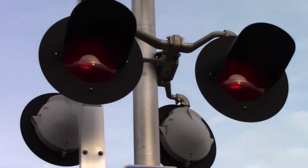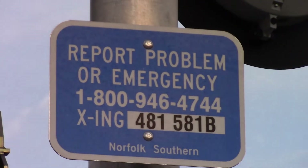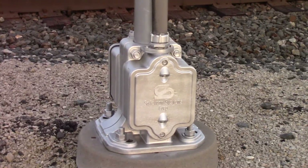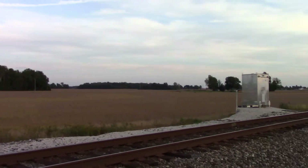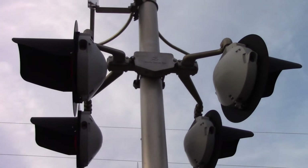Front view of the lights are 12x20 inch SAFETRAN incandescent. Here's the emergency information — DOT number is 481581B. Got a double-sided SAFETRAN base.